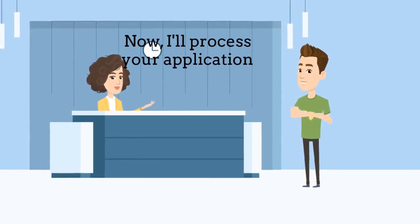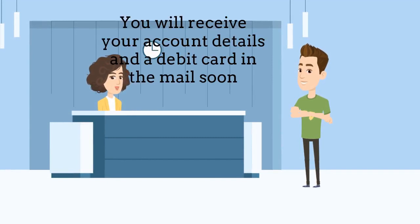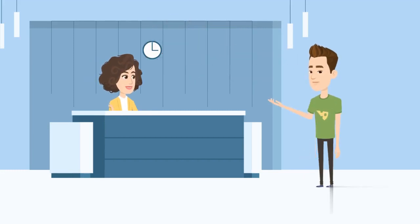Now I will process your application, and your account should be active within 24 hours. You will receive your account details and a debit card in the mail soon. Thank you so much for your help. Have a wonderful day.